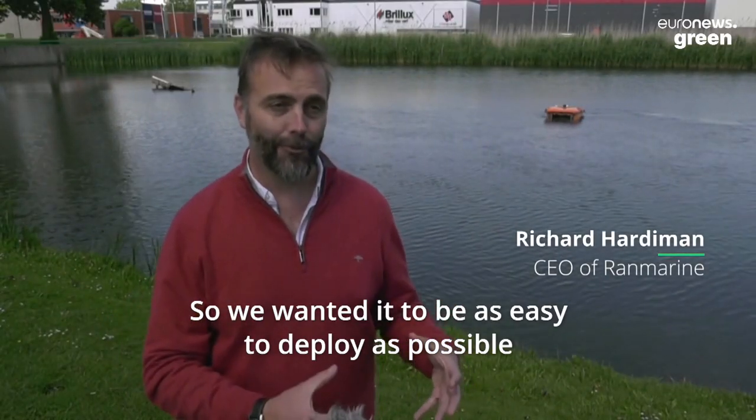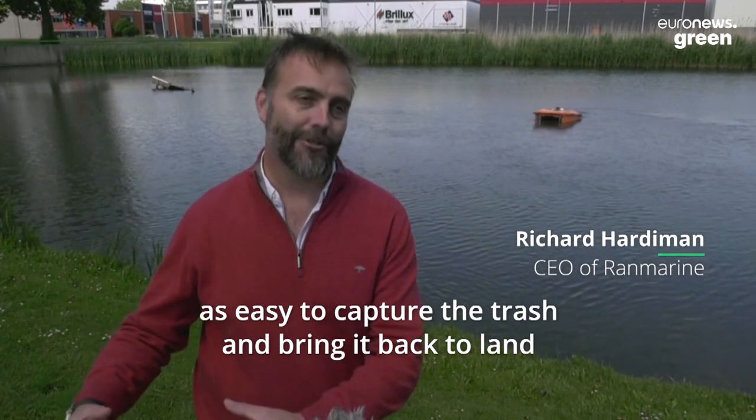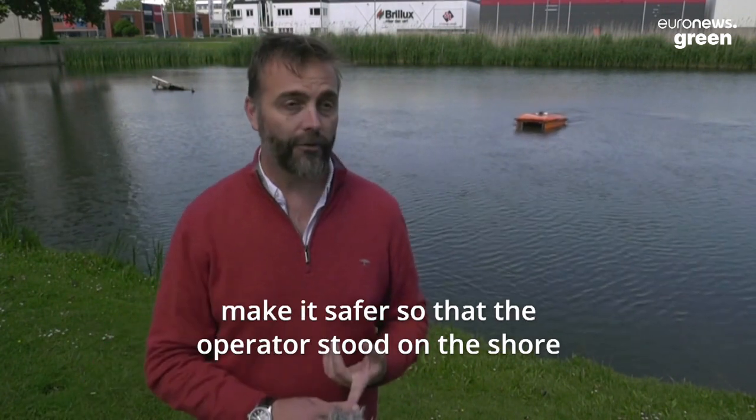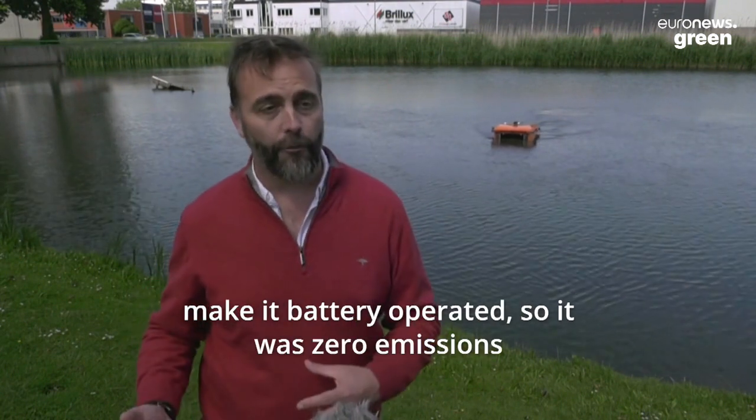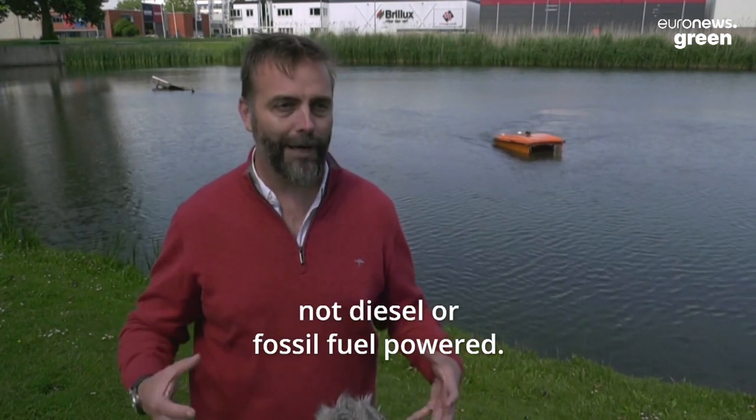We wanted it to be as easy to deploy as possible, as easy to capture the trash and bring it back to land, make it safer so that the operators stood on the shore rather than in the water, and make it battery operated so it was zero emissions, not diesel or fossil fuel powered.